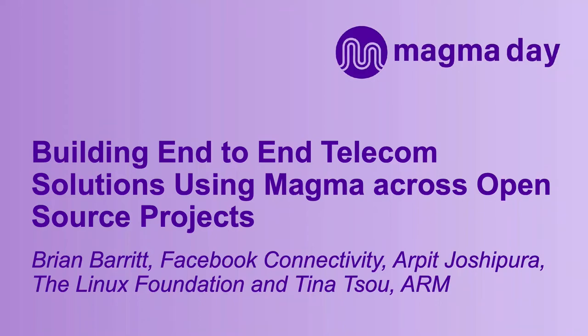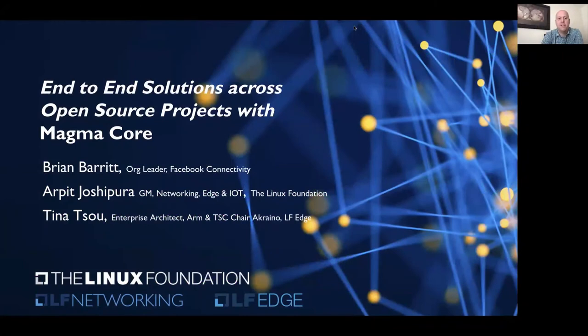Hi everyone. My name is Brian Barrett, and I'm a software engineering manager at Facebook. I support the team at Facebook Connectivity that contributes to the Magma project in the Magma Core Foundation.